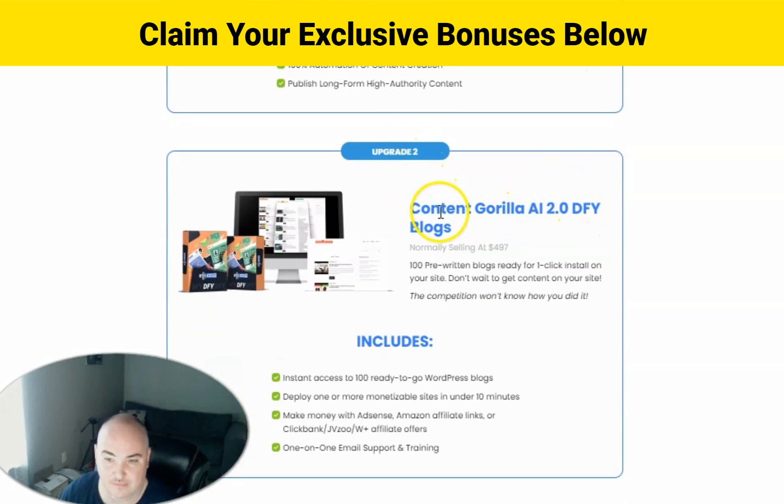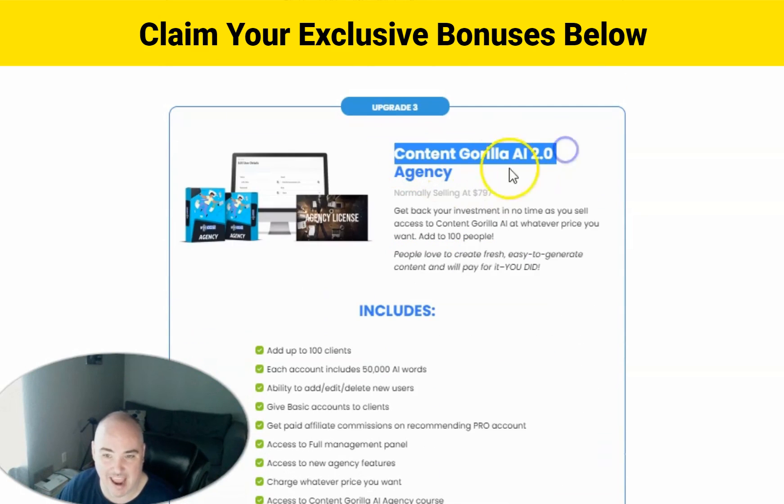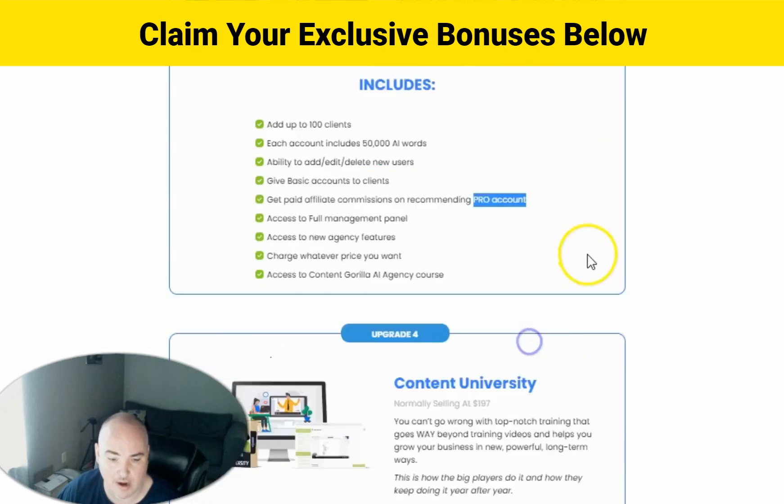Plus you're going to get the Content Gorilla AI done-for-you blogs — a hundred blogs so you can click import a whole entire blog with all of the content and start creating content after that. They say it'll help you make money with AdSense, Amazon affiliate links, ClickBank, JVZoo, and Warrior Plus offers. You also get the Content Gorilla AI 2.0 agency, where you get a hundred front end accounts with a dashboard you can create and sell for whatever you want. If clients upgrade to the pro account, you get affiliate commissions on those upgrades.